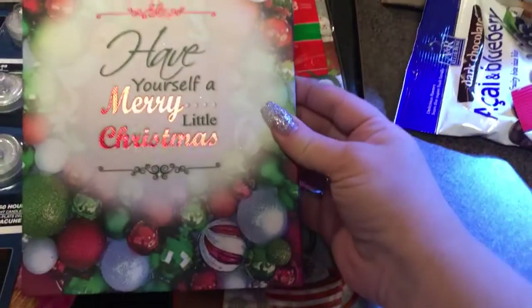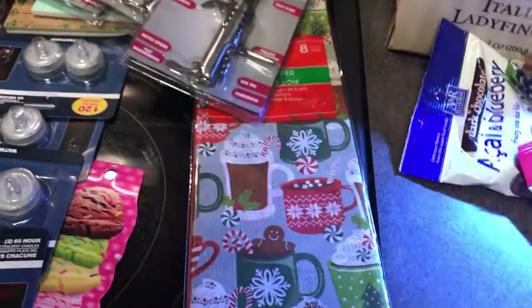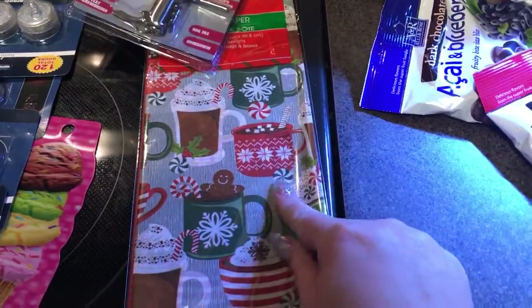I found this adorable little sign — 'Have Yourself a Merry Little Christmas' — and you can see it's kind of foiled a little bit. Really cute, had to have this one.